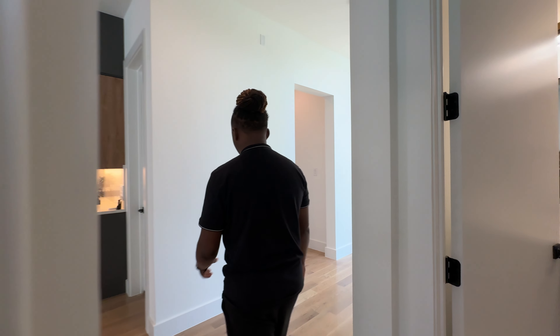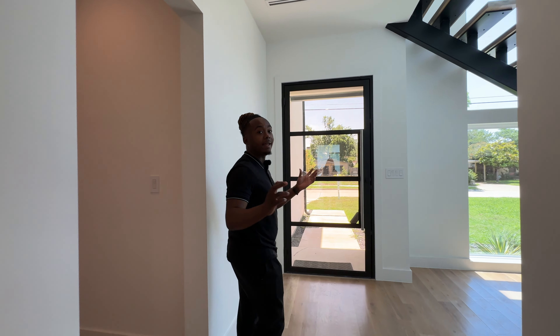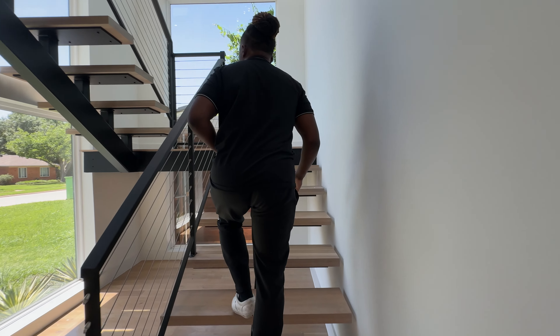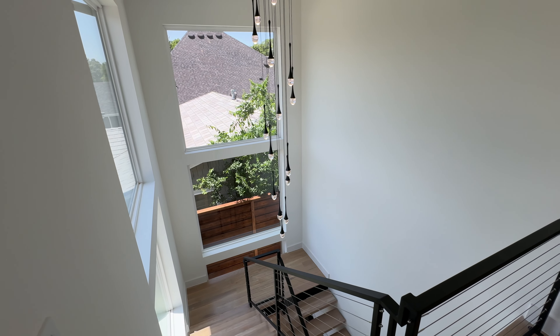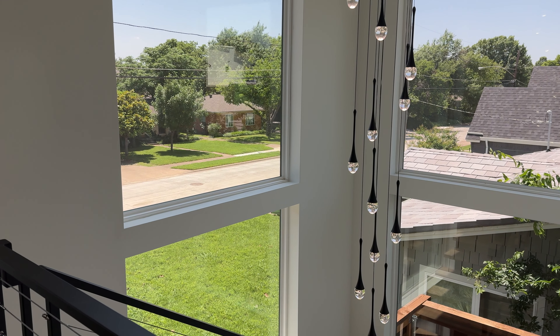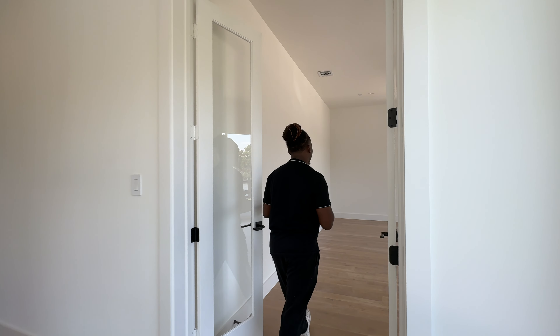High baseboards — that just screams luxury. That's the downstairs. Let's head upstairs to check out the rest of the home. Nice wood staircase with those great light fixtures and windows bringing in natural light. Up here we have your game room and media room area.